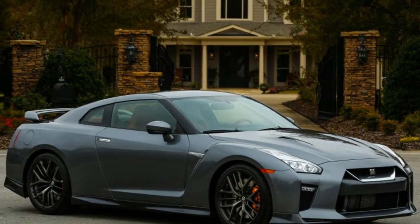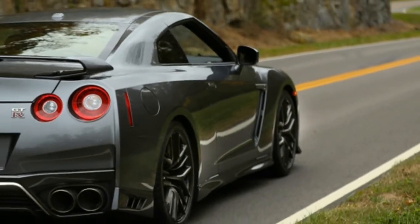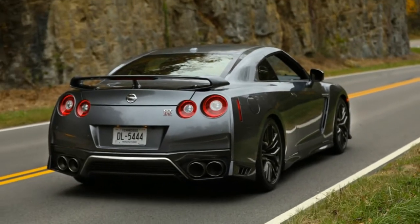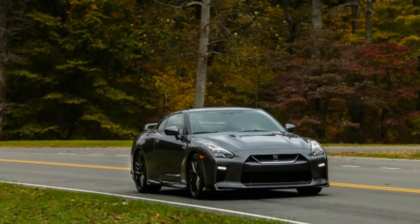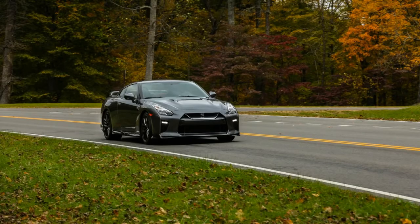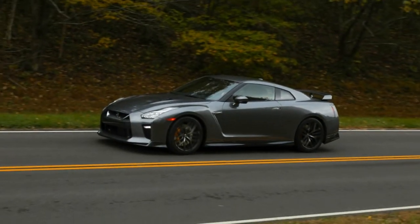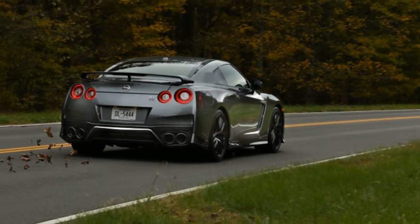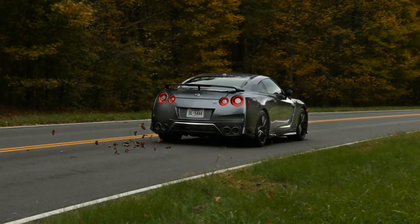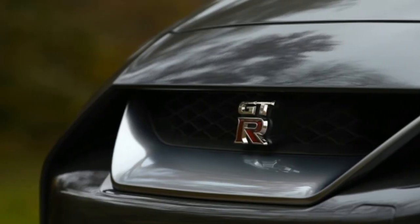But what if you're a five-figure buyer who wants to play in a six-figure world? Nissan has an answer in 2018 with the new GT-R Pure trim starting at $99,990. Yes, adding the mandatory destination and handling stretches the price back into six figures at $101,685 — but what's another two stacks when you're that close?